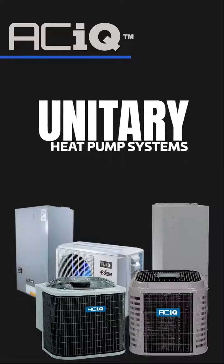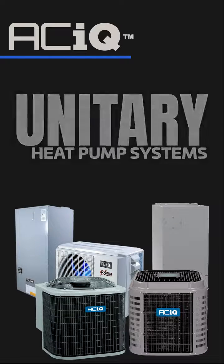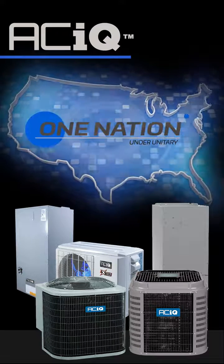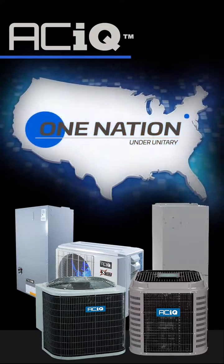Now more than ever, whether as part of a dual fuel system or as a new standalone cooling and heating system, America has become one nation under Unitary. No matter where you live, it just makes sense. ACIQ Unitary Heat Pumps — the smarter way to heat and cool anywhere.